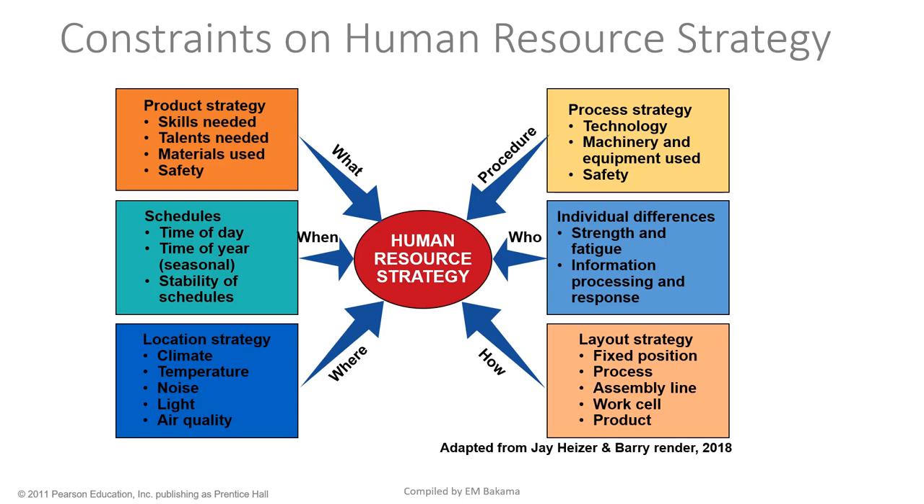Strength and fatigue all come into play. You need to know: is my work physical, requiring certain capacities? Is it intellectual, requiring certain cognitive skills? Then finally there's layout strategy, which applies to all companies. The layout a Shoprite will have is not the same as the University of Johannesburg, because they offer different products.